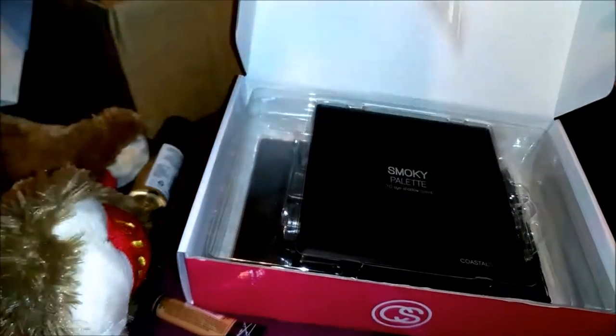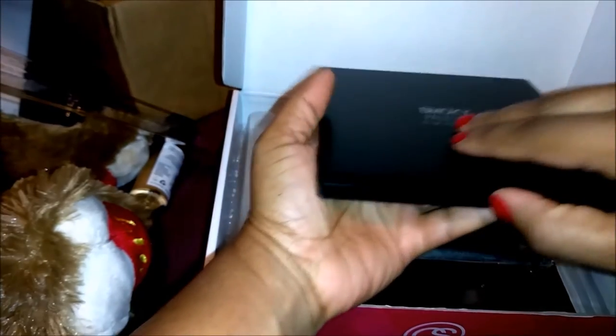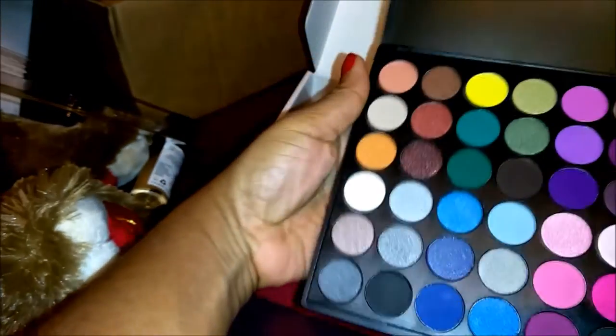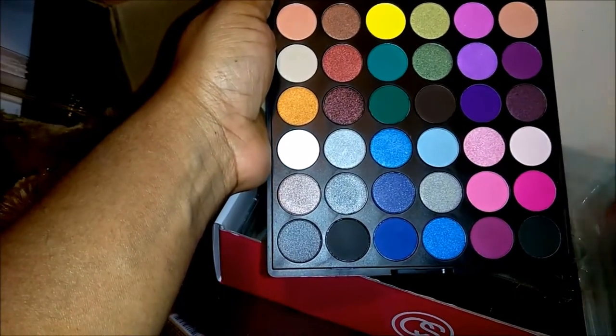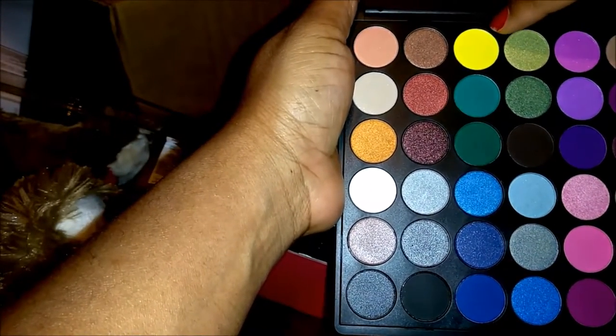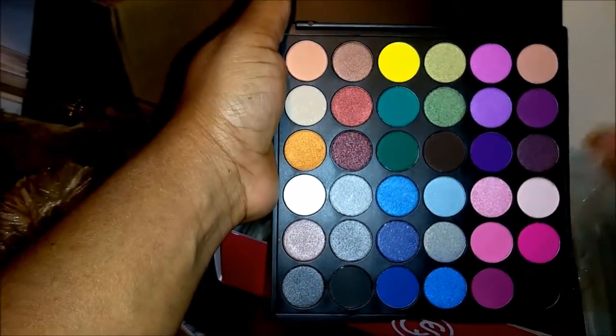It looks nice. We have the Smoky Palette — it's 36 eyes. I love how they have this packaged, I really do. This is my first Coastal Synths purchase. Look at those pretty colors. You have your purples over here, your pinks, some darker eyeshadows, and some shimmery colors. And I'm really, really excited for this yellow — I have never had a yellow eyeshadow like that and I am excited to try that color.